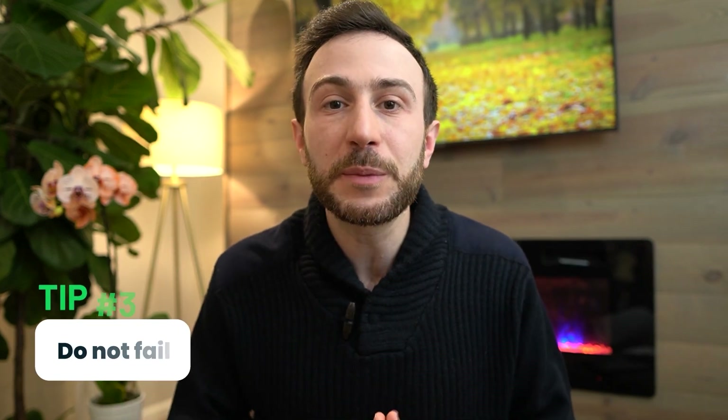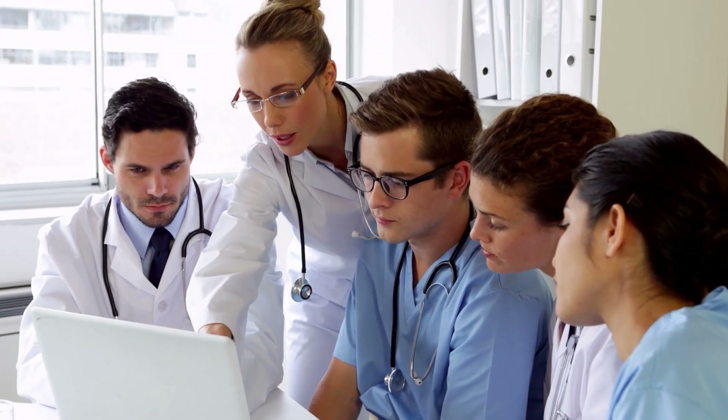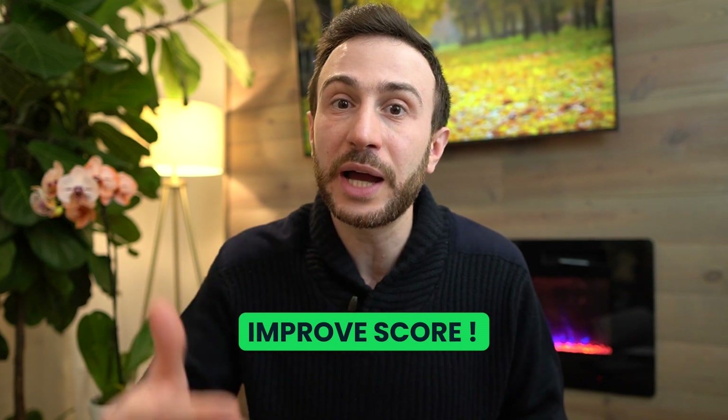The third tip is kind of obvious: do not fail. You'd be surprised how many people are forced to leave their residency because they did not pass the Step 3, because in many states it's a requirement to advance to the next year of residency. I've also heard many instances of IMGs who underestimated Step 3, tried to take it early to improve their matching chances, and ended up failing — which hurt them. So be realistic about where you are, how much time you need, and how much preparation is required to reach your goal.